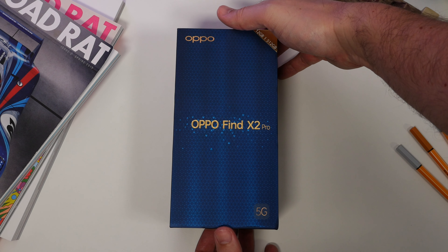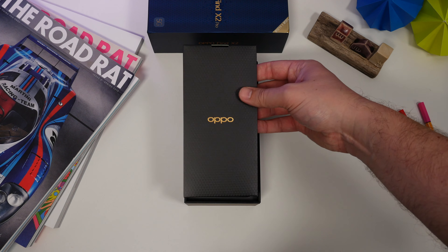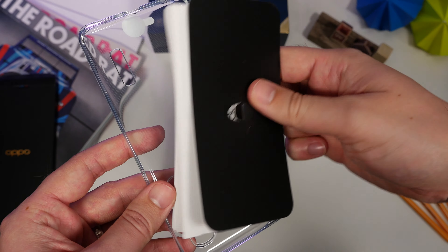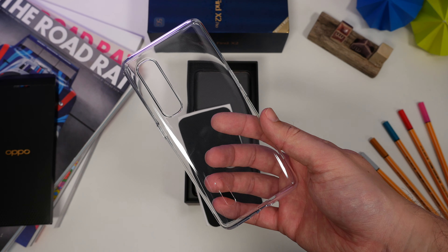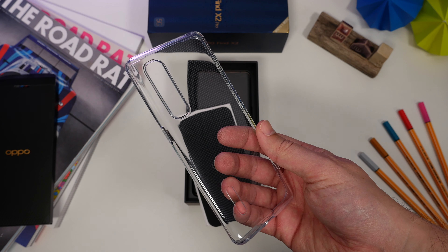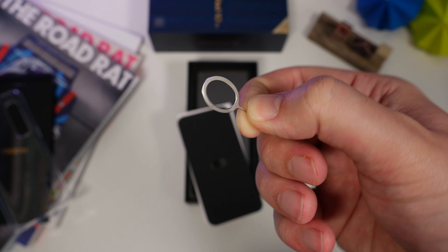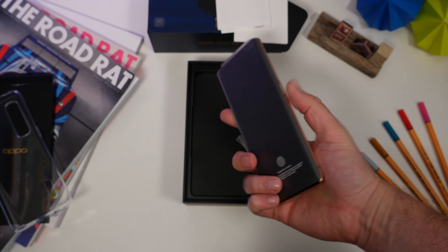As is customary for OPPO, the Find X2 Pro comes with a transparent case with the appropriate cutouts for the camera module, ports, and the OPPO logo on the back. When you see the back of this model though, you might not want a case on it at all — but we'll get to that later. There's also an ejector tool for the sim tray, designed similarly to previous OPPO tools, and of course the paperwork.